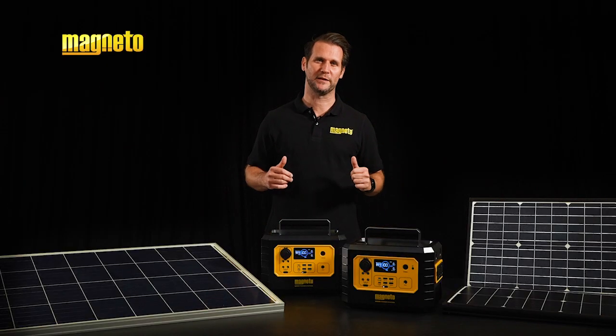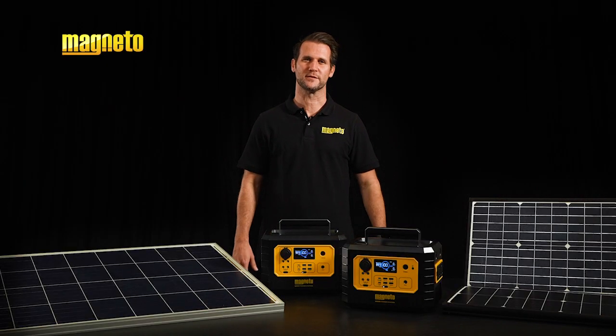Magneto solar panels pair perfectly with Magneto portable power stations, giving you a reliable and sustainable off-grid clean energy ecosystem.